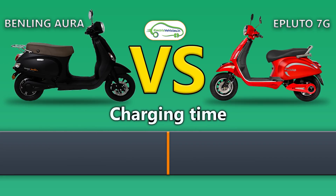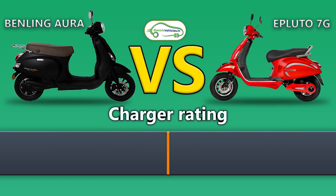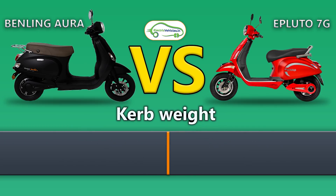The charging time of both these electric scooters is 4 hours. The Benling Aura charger rating is 10 amps 84 volts. In terms of curb weight, Benling Aura is 95 kg and Epluto 7G is 79 kg.